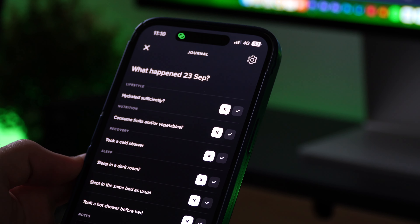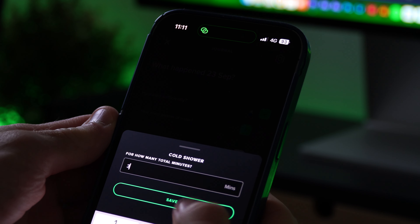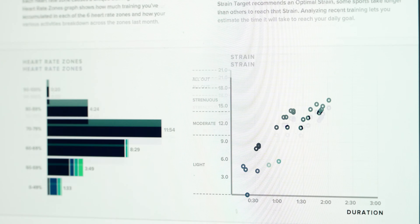After checking my recovery and sleep score, I usually use the journal feature, which is probably the most valuable feature on the Whoop in my opinion. It allows me to track a bunch of activities and habits — ranging from how many calories I consumed in a day, to how much water I drank, to whether I got sunlight in the morning, to whether I slept in my own bed. It's incredibly detailed and you can tailor it to your specific needs. At the end of every month, you get a monthly performance assessment that shows you if these habits improve or worsen your recovery, so you know which habits to keep or eliminate.